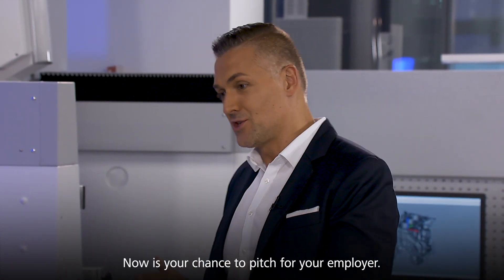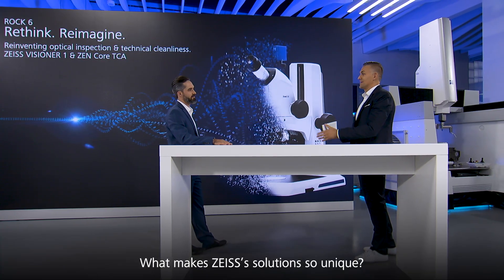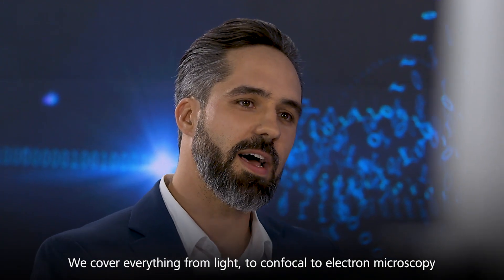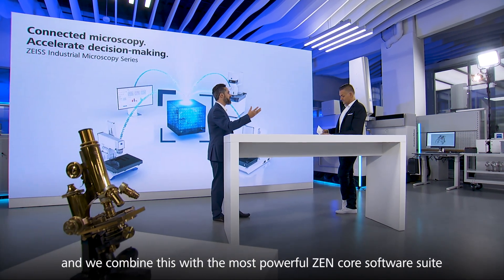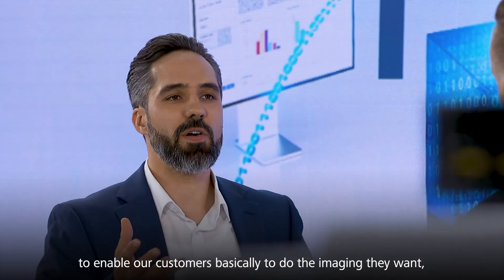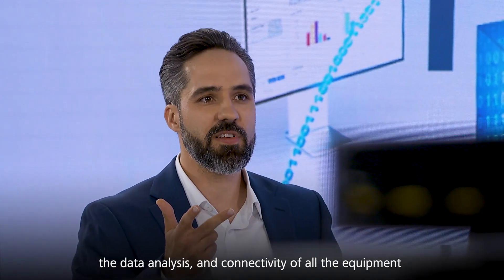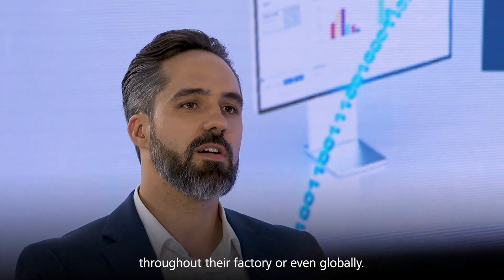So now is your chance to pitch for your employer — what makes Zeiss's solutions so unique? I think what makes Zeiss unique is the breadth of the portfolio. We cover everything from light to confocal to electron microscopy, and we combine it with the most powerful ZEN core software suite to enable our customers to do the imaging they want, the data analysis and connectivity of all equipment throughout their factory or even globally.